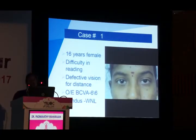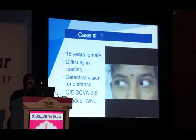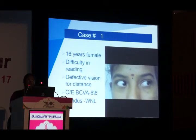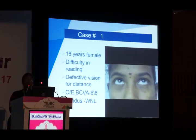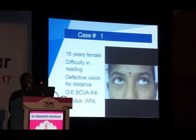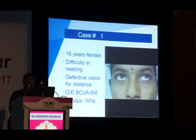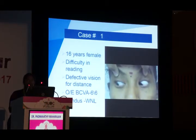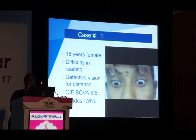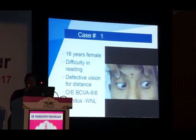A young lady presented with difficulty reading. On examination she had nystagmus — a slow upward phase followed by a downward phase, accentuated on extreme gazes, with normal vision and fundus. This is a case of downbeat nystagmus. The site of lesion is the pontomedullary junction. Causes include Arnold-Chiari malformation (the most common), cerebellar degeneration, drug effects from medications such as MS drugs, or idiopathic.